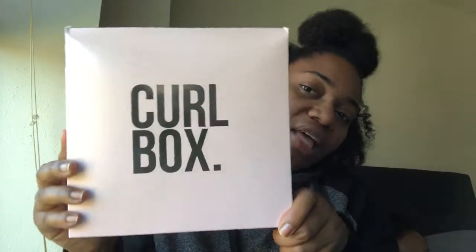So this is what the box looks like. For those of you who don't know what Curlbox is, it's a monthly hair subscription box that comes every month on the 15th or 16th. It's $25 and can include sample or full-size products — hair accessories, brushes, lip gloss, things like that. They all come in the Curlbox.